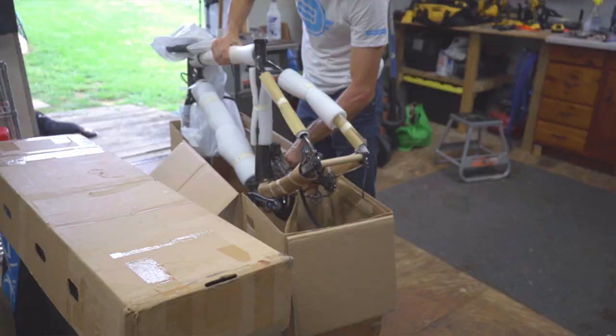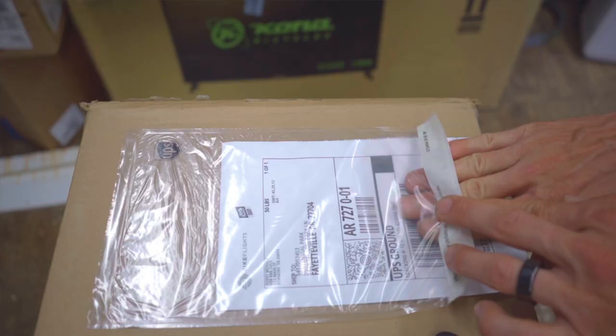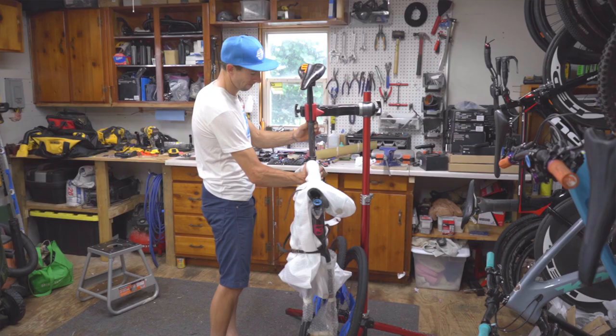Hey y'all, Kerry Werner here with an interesting topic that you've no doubt thought about, and that's whether to ship or rent a bike when you travel. We here at Bike Flights prefer to ship our own gear, but let's explore both sides of this question.